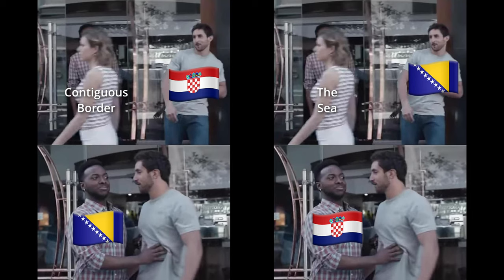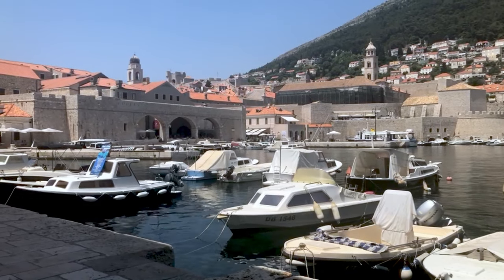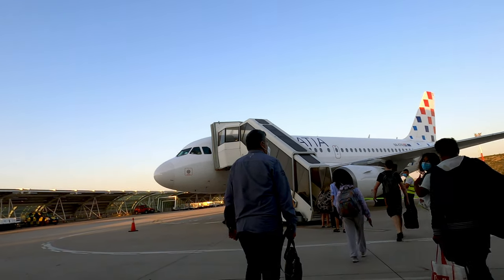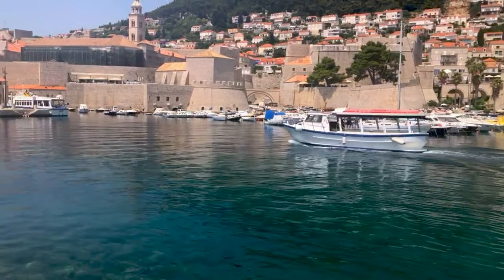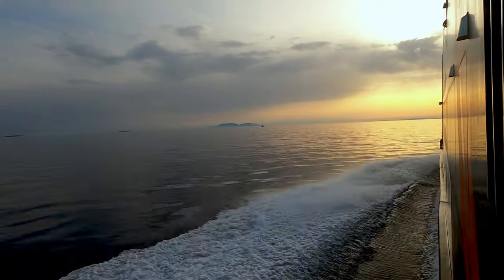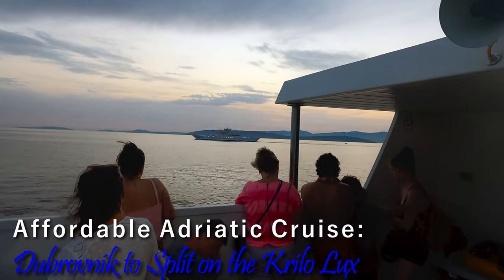Depending on your point of view, the joke can go either way. Bosnia-Herzegovina owns a 20-kilometer stretch of the coast, requiring two border crossings and passport checks, and being stuck on a bus for hours. Alternatively, one can fly, but I'm covering Croatia Airlines in the next video. It's only fitting that on this maritime-dominated coastline I take a boat. What's it like to cruise the Adriatic amongst the Croatian islands? Let's find out on this trip on the Krilo Lux between Dubrovnik and Split.